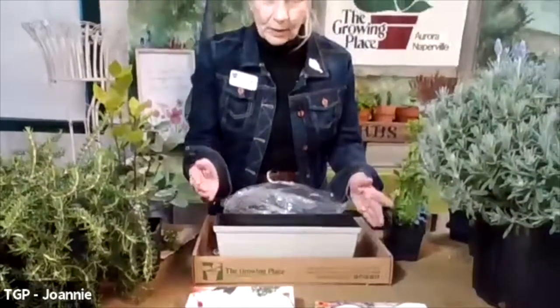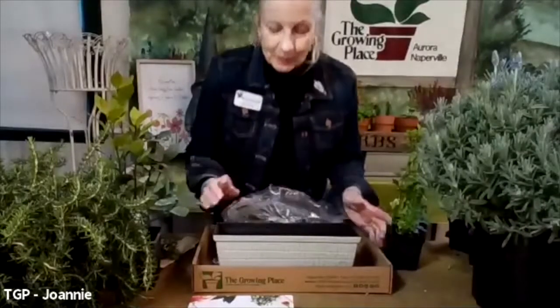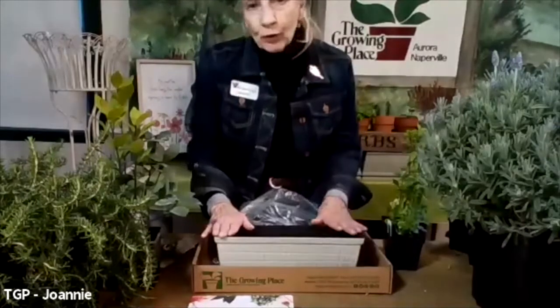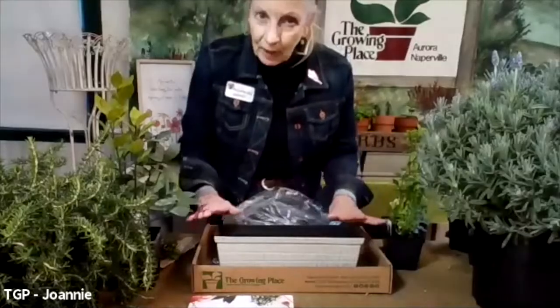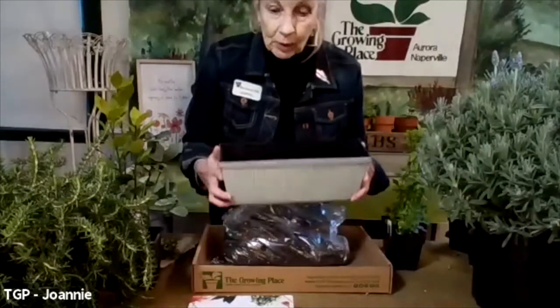I want them to see the whole thing — it's more important for you to see the plants. So you've got your container. It's important that it has drainage. Whatever container you decide to use for your plants, they have to have sun, good soil, and drainage. Drainage is really, really important.